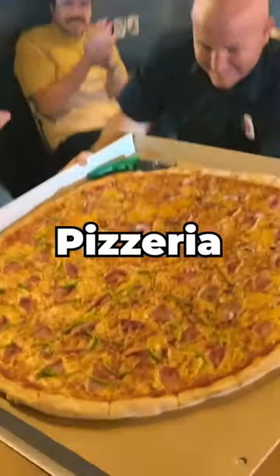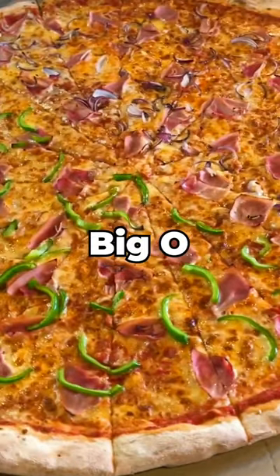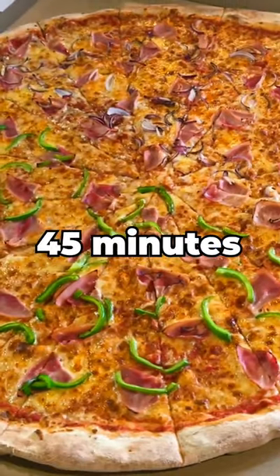We are all here at Little O's Italian Pizzeria taking on their Big O Pizza Challenge — 45 minutes to finish everything here.